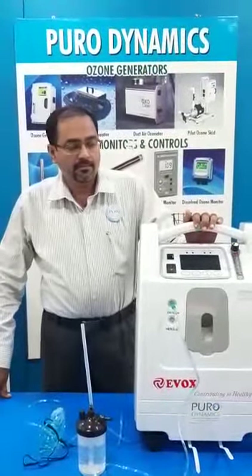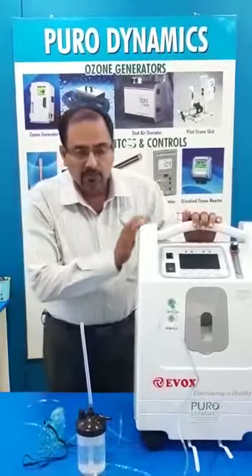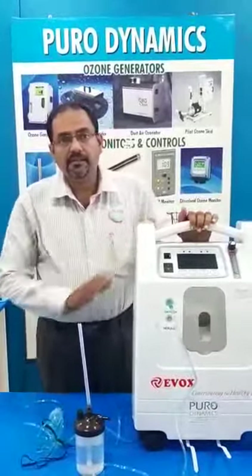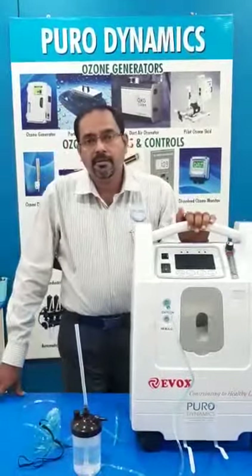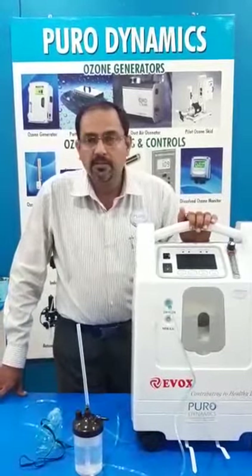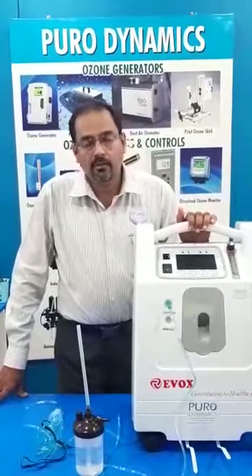Hi, I am Ashok, I am from Pirodynamics. This is our new product, an Oxygen Generator, which is capable of producing 5 liters per minute of oxygen and it can be directly used for improving blood oxygen levels for a COVID patient.